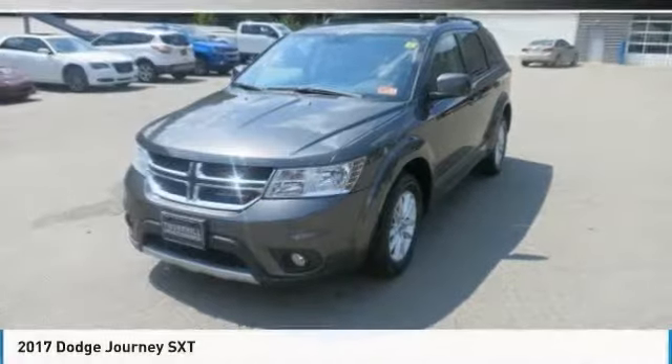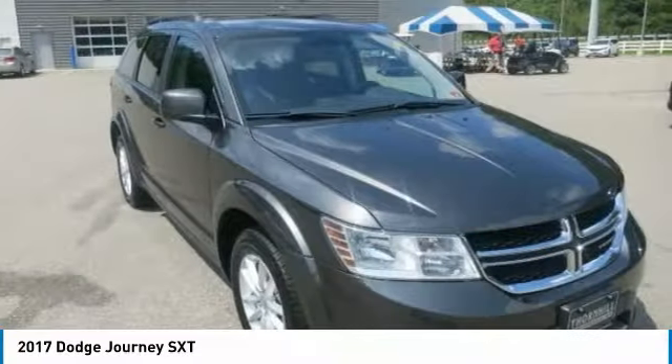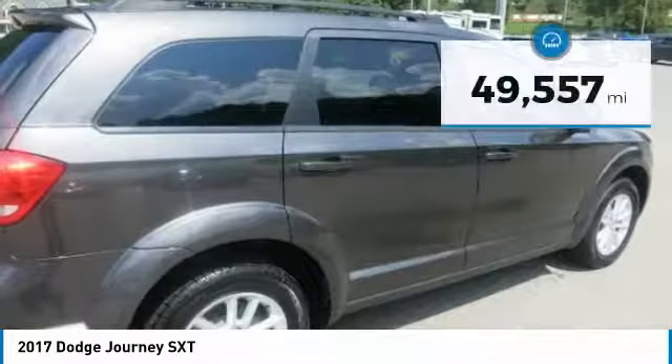17 Dodge Journey. It's equipped with automatic transmission and features a granite pearl coat exterior. With 49,557 miles, you'll want to take this car home. Make a great choice today. Contact us and see this car first hand.